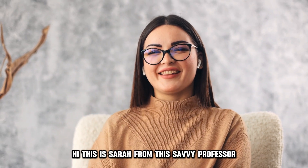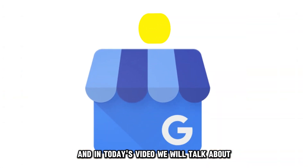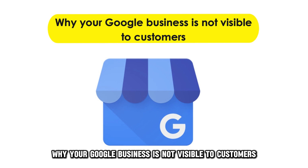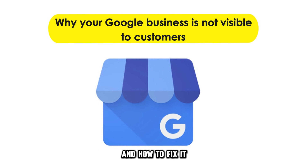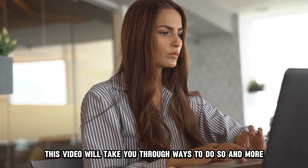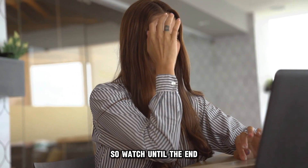Hi, this is Sarah from The Savvy Professor, and in today's video we'll talk about why your Google Business isn't visible to customers and how to fix it. This video will take you through ways to do so and more, so watch until the end.